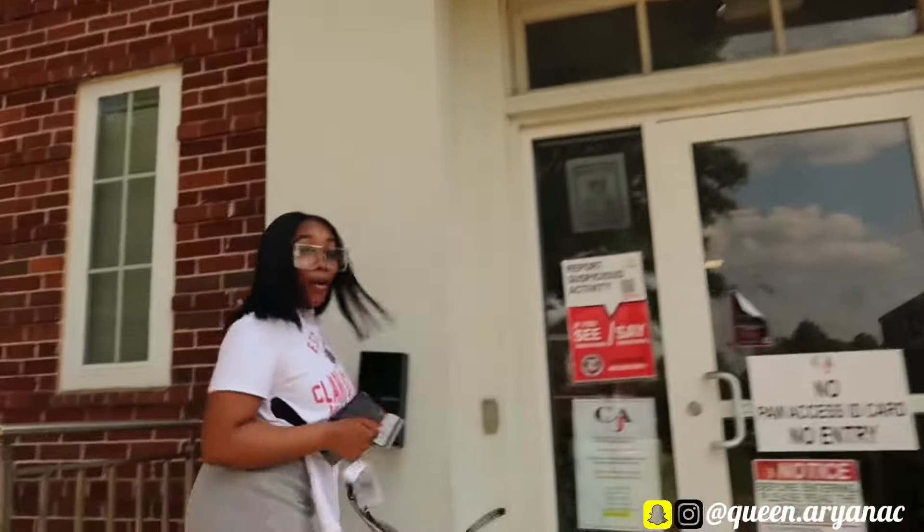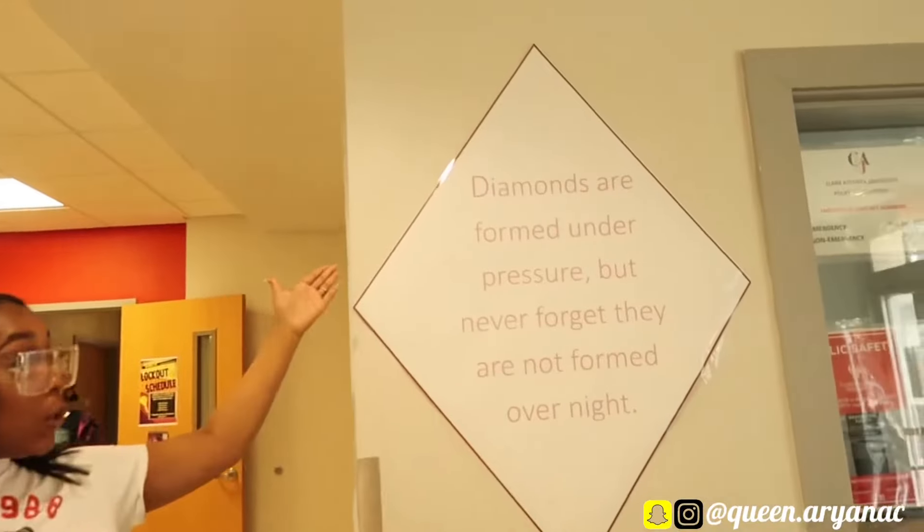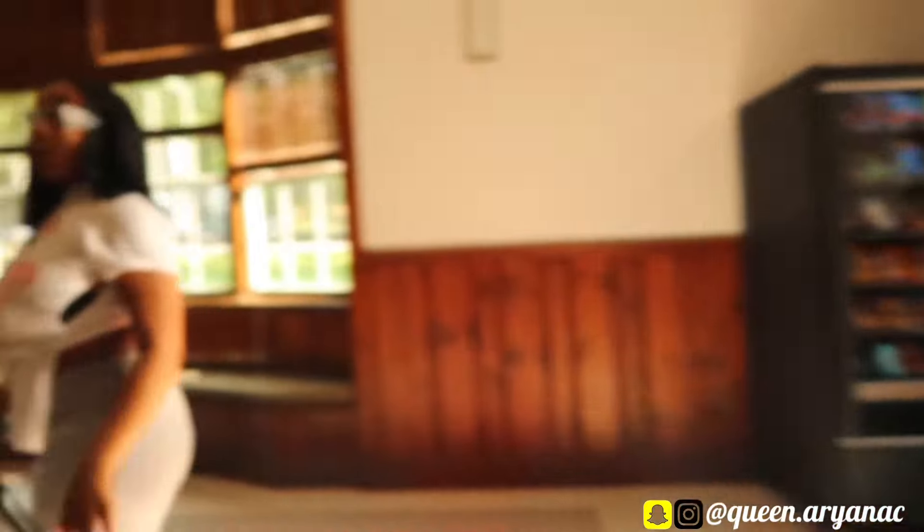You basically have to slide your card to get in. This is the lobby area on the first floor.